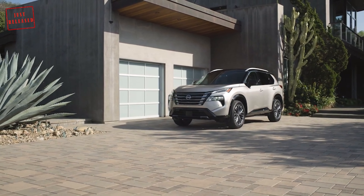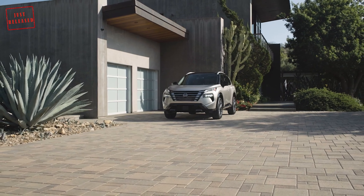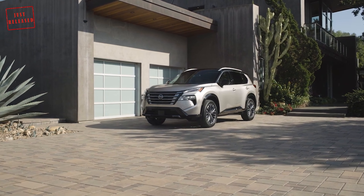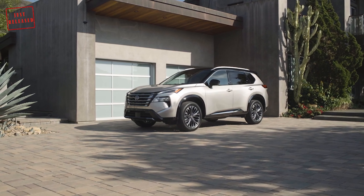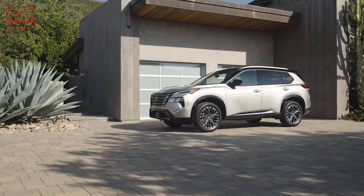North America does not get the mild hybrid and full-hybrid powertrains found under the bonnet of the Nissan X-Trail in other markets like Europe or Japan. The first examples of the 2024 Nissan Rogue will reach US dealers in early 2024, while pricing will be announced closer to that date. It remains to be seen if the Nissan X-Trail will benefit from similar visual upgrades in the near future.